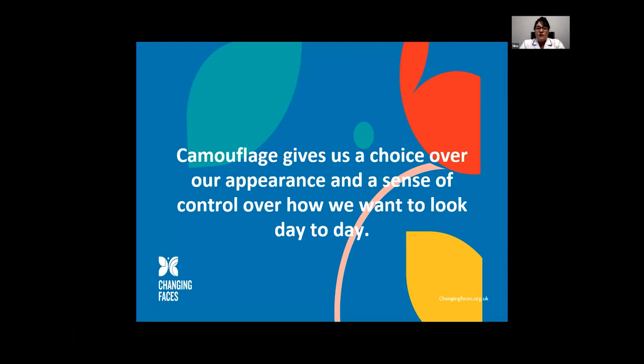The one thing I want you to take away about camouflage is that it gives us a choice over our appearance and a sense of control over how you want to look from day to day.